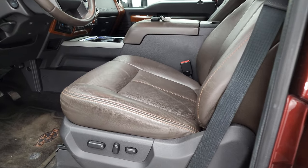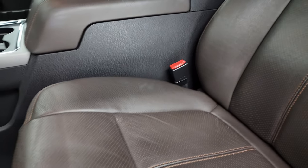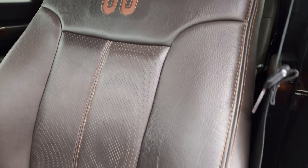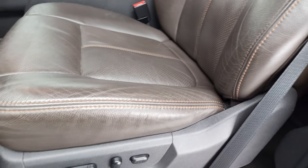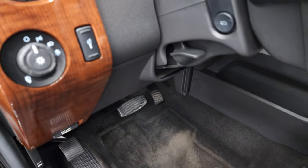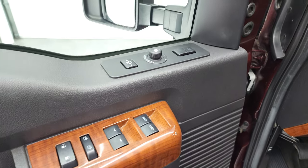Inside, the King Ranch package gives you the nice dark brown leather interior. You get the King Ranch logo on the seats — no rips, no tears, they are in very nice condition. Factory King Ranch floor mats, auto headlamps, power pedals, power windows, power locks, power mirrors and memory driver's seat.